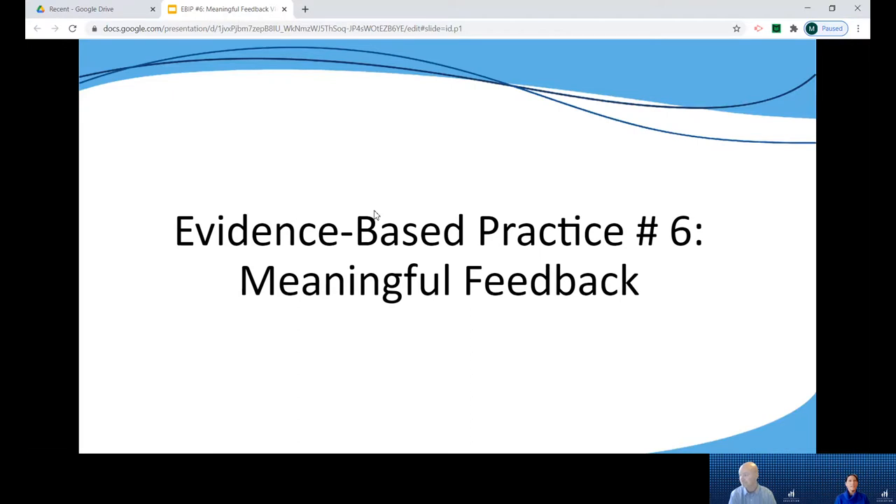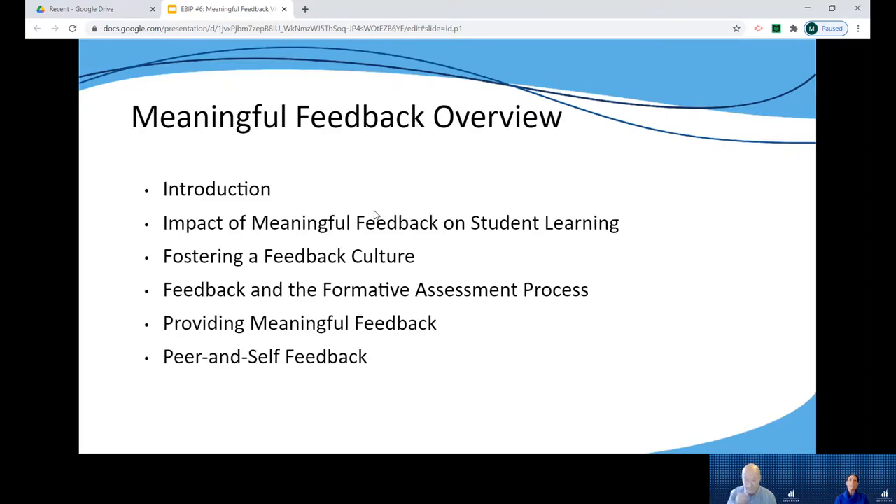Now let's look at the six evidence-based instructional practices focused on meaningful feedback. There are six key areas included in the narrative overview. The introduction connects feedback to its role in the formative assessment process, highlights the potential effect it can have on learning, and how in order for that to happen educators have to understand the key elements of feedback that make it meaningful to students.